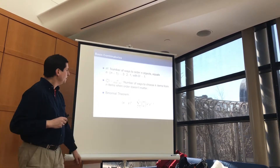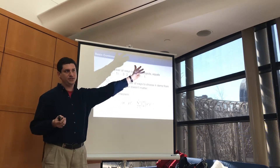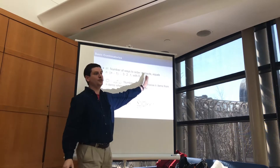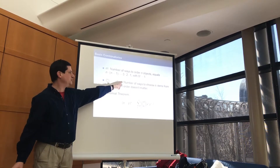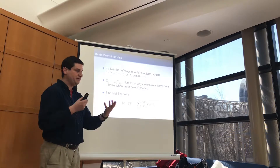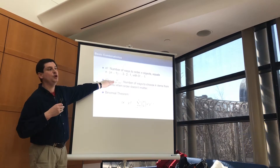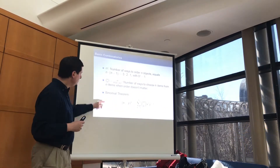If I wanted to choose 5 people from 20, there'd be 20 choices for the first, 19 for the second, 18 for the third, 17 for the fourth, 16 for the fifth. So if order matters, it's N factorial divided by (N minus K) factorial, because the (N minus K) factorial kills all the terms below. If K equals 2, I'd have N times (N minus 1), and the rest cancels. Then dividing by K factorial accounts for the K factorial ways of arranging the chosen objects — temporarily putting on labels like president and vice president, then removing the ordering.